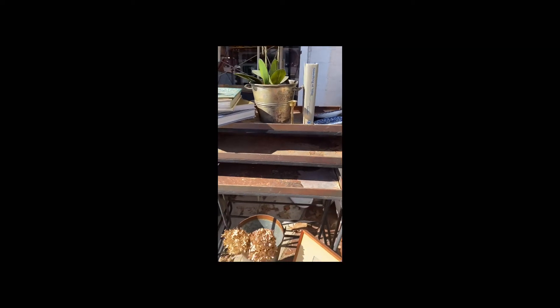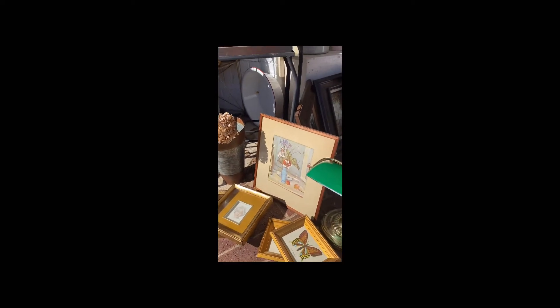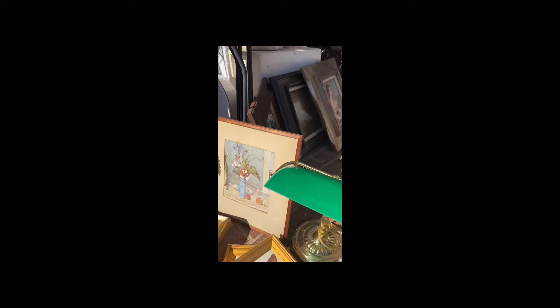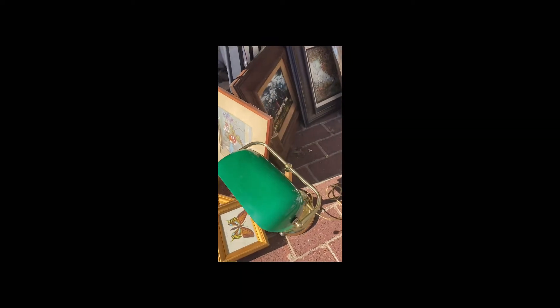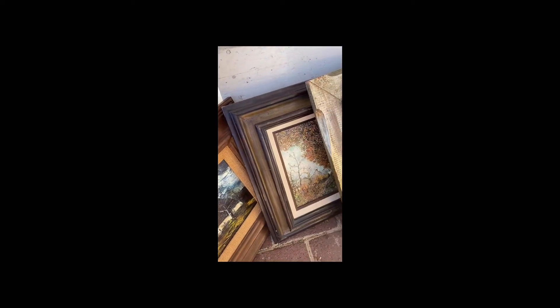Love the vintage books — you can stage with those, decorate with those, read them of course, and also pull pages out to frame. This is a Cezanne print. And a banker's lamp and some more vintage prints.